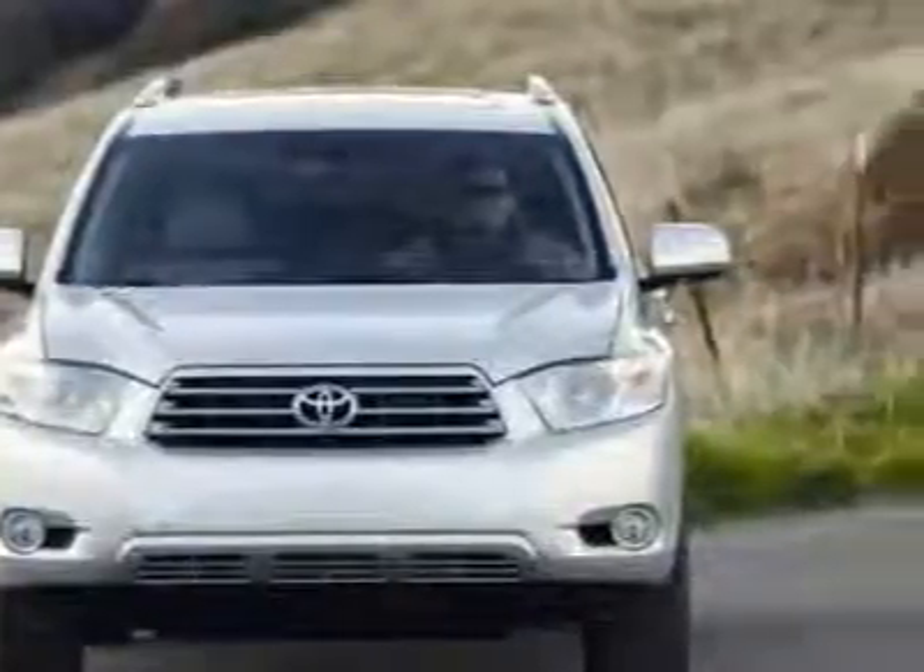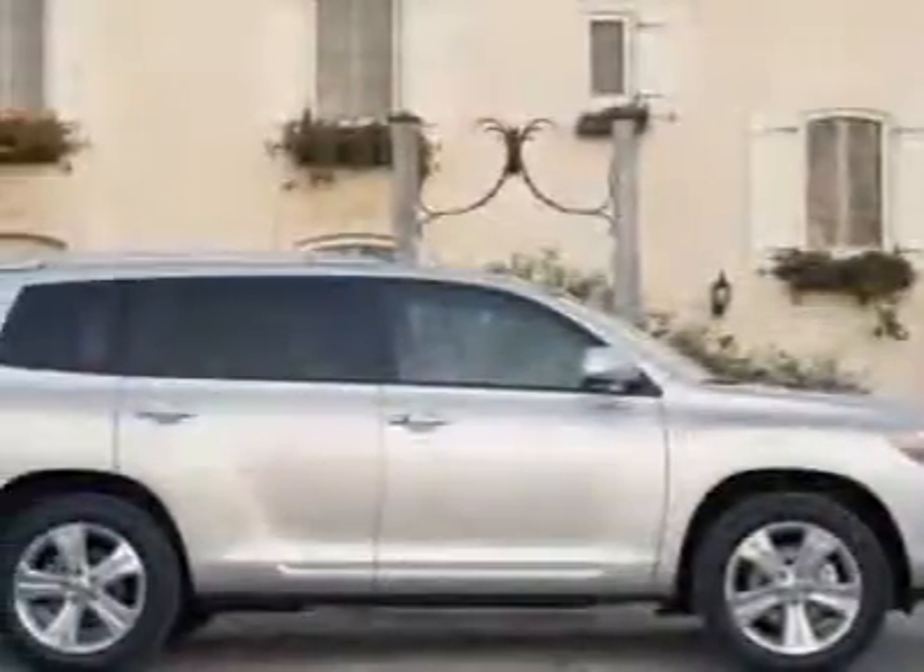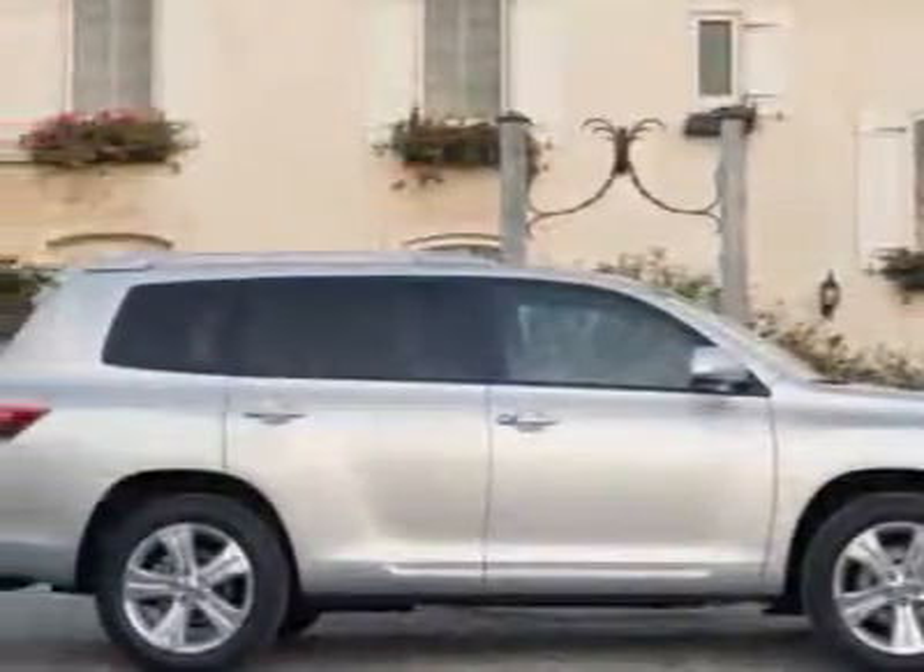This vehicle gets 18 miles per gallon in the city and 24 on the highway. This Highlander boasts a 3.5-liter engine and has a 5-speed automatic transmission.